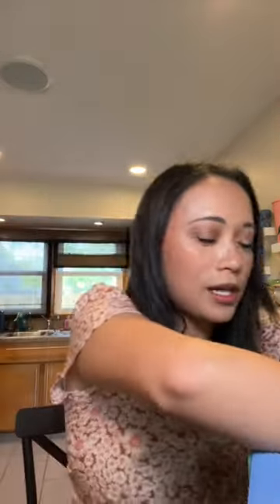I got this cute set for the bathroom — it's a soap dispenser and a little cup. You could also use this for makeup brushes.